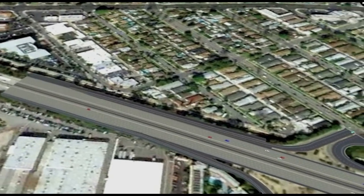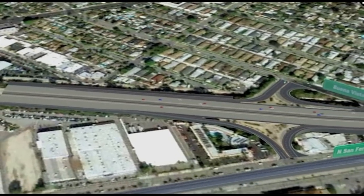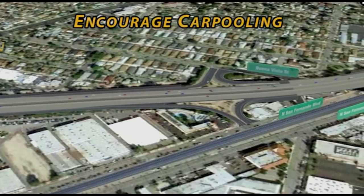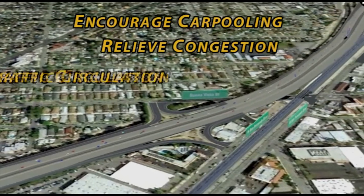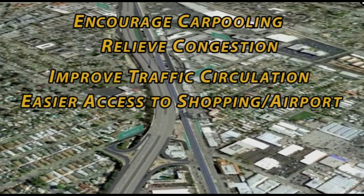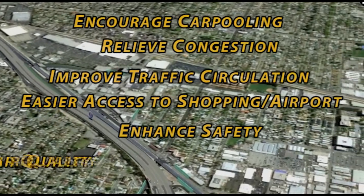New irrigation and landscaping will be installed for erosion control and as an aesthetic enhancement. The Empire Project will encourage carpooling, relieve congestion on I-5 and city streets, improve traffic circulation, provide easier access to shopping centers and the airport, enhance safety, and improve air quality.